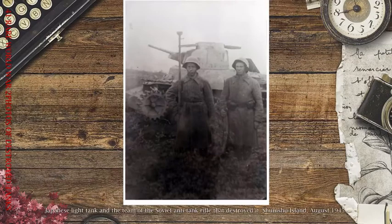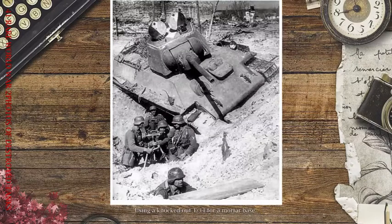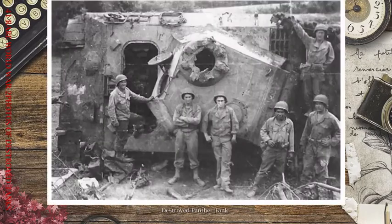Japanese light tank and the team of the Soviet anti-tank rifle that destroyed it. Shumshu Island, August 1945. Using a knocked-out T-34 for a mortar base. Destroyed Panther tank.